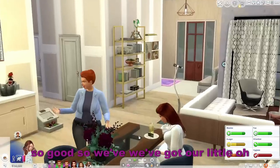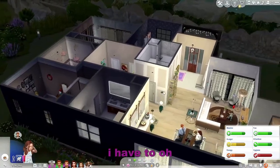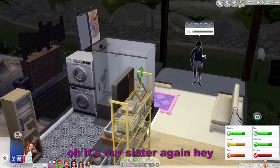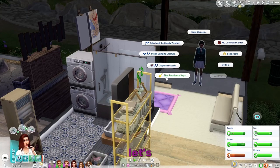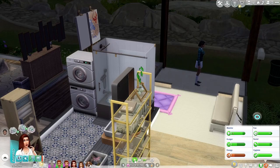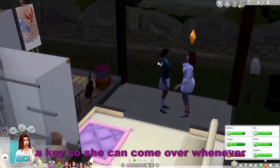It's our sister again! Oh sorry, I'm on the wrong zoom. I did her hair over too. Let's give her a key — I mean, it's our sis, why not? We'll give her a key so she can come over whenever. Hey hon, want to come in? Yay! She's like, congratulations on my niece's birthday.